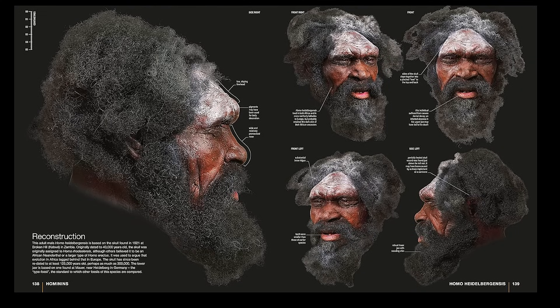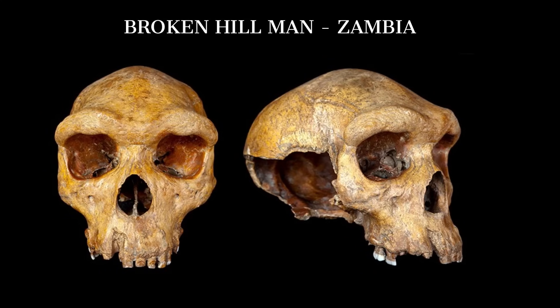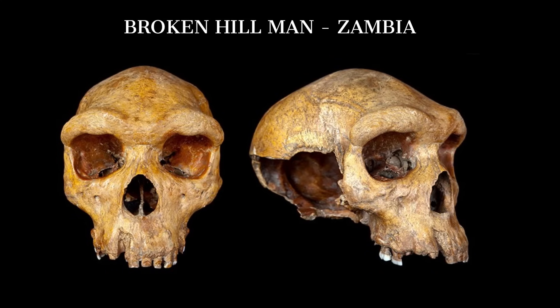We would realise that how big is inseparable from how ready, how practised, how at home in a world that gave nothing away for free. So the answer sits there, in the Boxgrove tibia's confident girth, in the Mauer jaw's iron bar, in the Broken Hill skull's heavy arches, in the long purposeful line of a Burg Aukas femur,